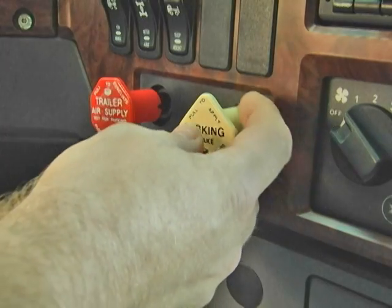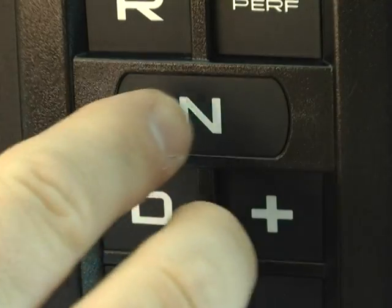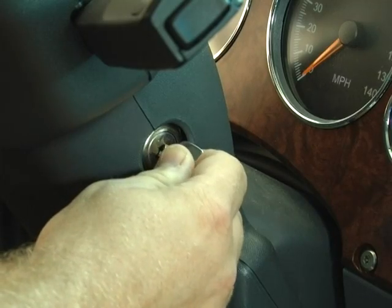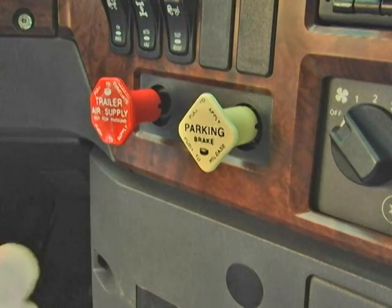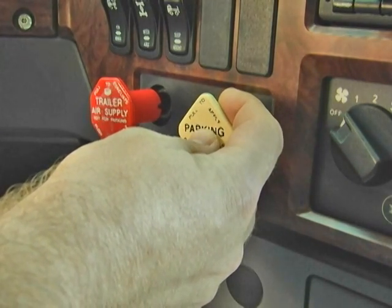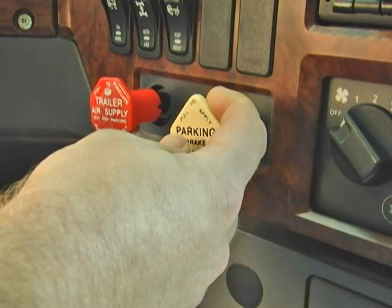When stopping, always apply the parking brake and press N on the keypad selector. You may then switch the engine off. Make sure the parking brake is holding the vehicle before leaving the driver position. Failure to do so can result in unexpected vehicle movement, component damage, and possible injury.